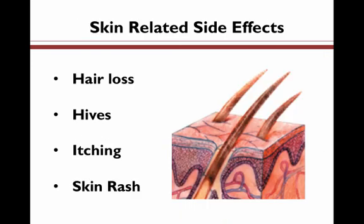Skin-related side effects. These are skin-related side effects you may experience as a result of some of your medications. These side effects can involve the hair, skin, and nails. They can include hair loss, hives, itching, skin rash, and pale skin. When a medication is injected, there may be swelling or redness.